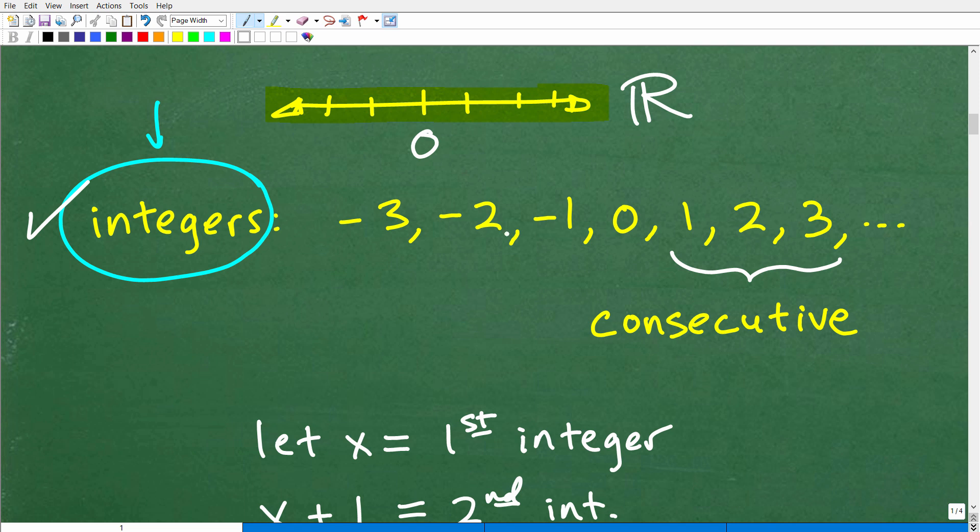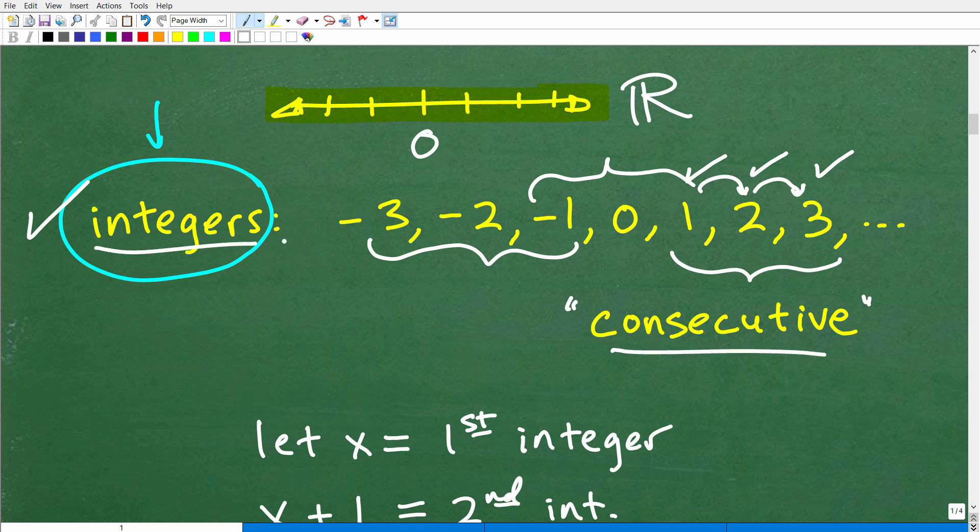We're looking for three consecutive integers — numbers like these. Now, what does 'consecutive' mean? Consecutive means one after the other. For example, one, two, and three are consecutive numbers — consecutive integers. One number, then the next number right after that, and the next one after that. This is what consecutive means. So three consecutive integers would look like: one, two, three — or any three integers in a row. That's our understanding of the words 'consecutive' and 'integers.'